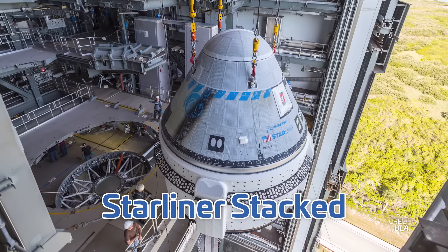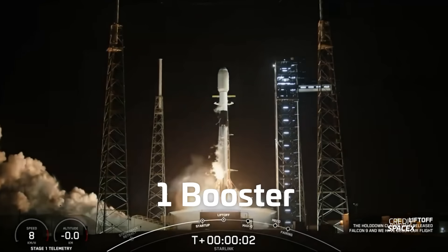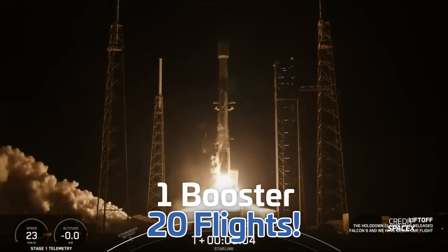NASA uncovers Mars troubles, Starliner gets stacked for launch, and SpaceX reaches 20 flights with a Falcon 9 booster. I'm Alicia Siegel for NSF, it's Friday the 19th of April, our one year anniversary, and there's much more to come this week in spaceflight.